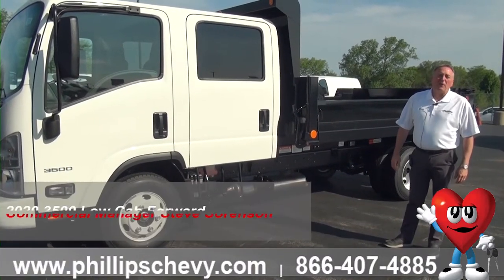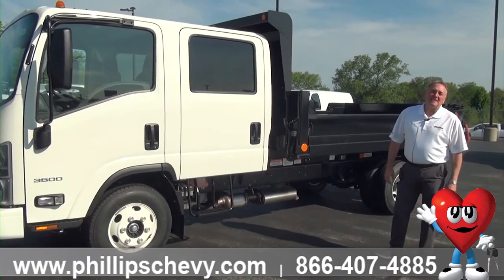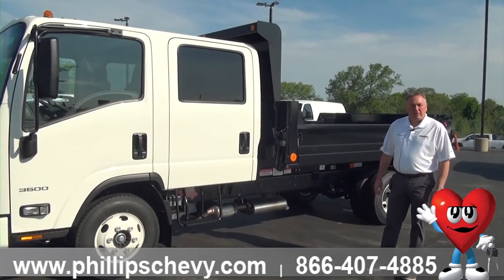Hi, it's Steve Sorensen, Phillips Chevrolet in Frankfort, Illinois, located at Route 30 and Route 45 in downtown Frankfort. Been a family-owned business here since 1968. We usually carry the largest selection of commercial inventory in the state, as far as Chevy goes.